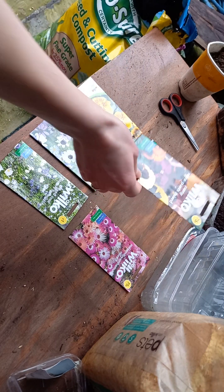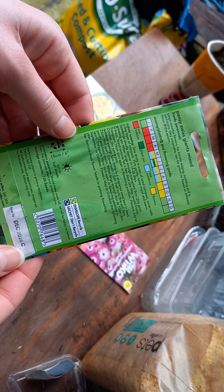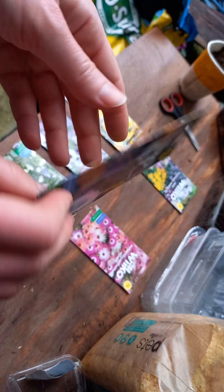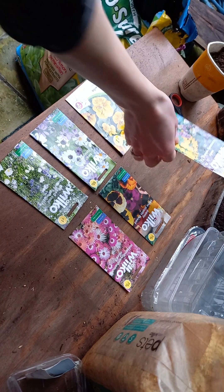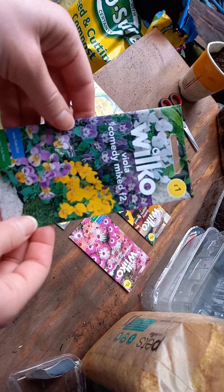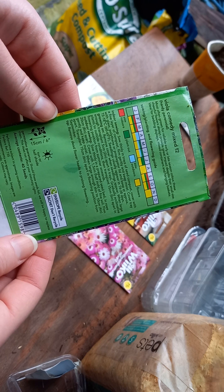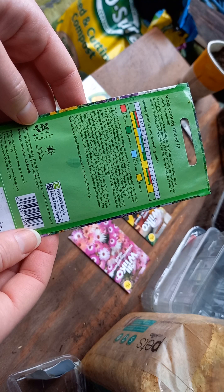This one is 'Fancy Swiss Giant Mixed', which can be planted indoors from February onwards and grows to 15 centimeters, but the flowers are much larger. Then there is the 'Viola Comedy Mix', which can also be sown indoors from February and is also a 15 centimeter tall plant.